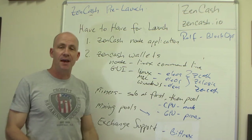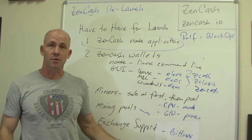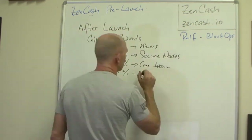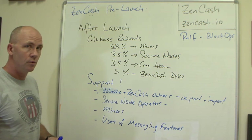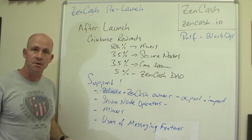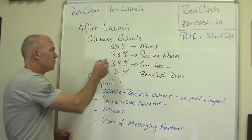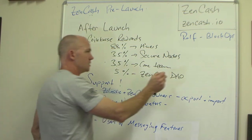These are the things we have to have for launch — this is the priority right now. Right as we launch and after we launch, there are going to be Coinbase rewards distributed — not just to miners. 88% of those are being distributed to miners, 3.5% to secure nodes, 3.5% to the core team, and 5% to the ZenCash Distributed Autonomous Organization. This might change as we go forward, but for right now it's worth it to have full-time developers and business developers and be able to purchase things we need without going through the project and proposal process to spend funds through the organization.